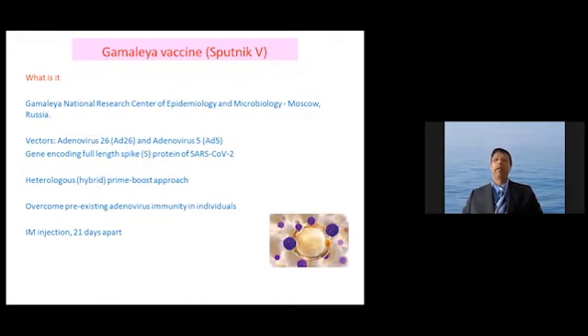It is a hybrid vaccine because two different human adenoviruses are used for the first and second dose. This has been done with a view to overcoming pre-existing adenovirus immunity, because during a common cold you can produce antibodies against the carrier. When you give the first injection, you may produce antibodies against the spike protein but also against the carrier, and using two different vectors helps prevent a reduction in immune response. It is given as an intramuscular injection 21 days apart.